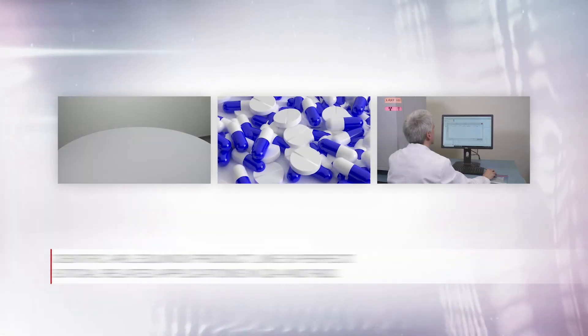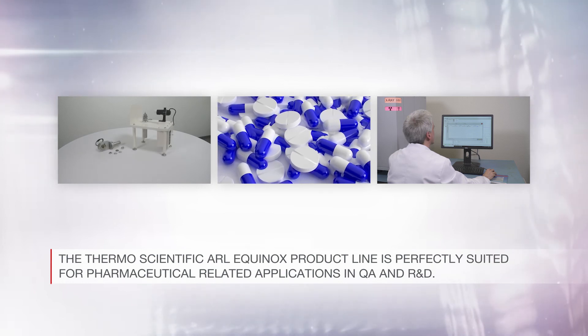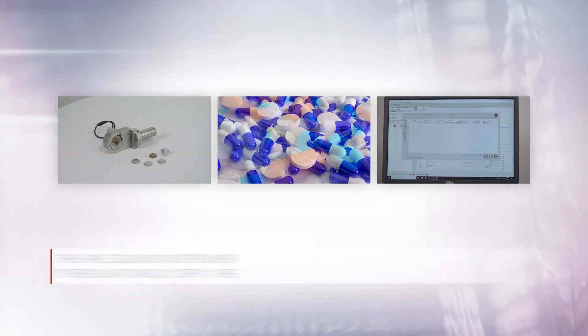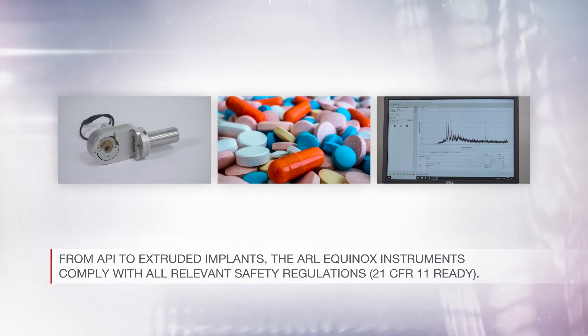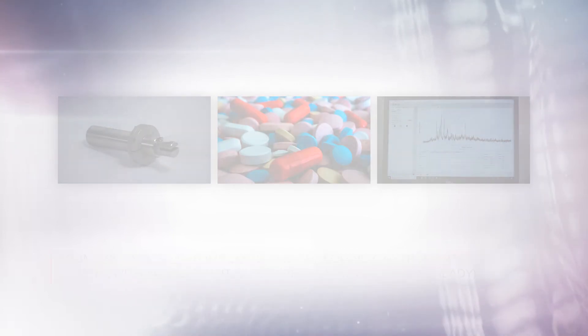The Thermo Scientific ARL Equinox product line is perfectly suited for pharmaceutical-related applications in QA and R&D. From API to extruded implants, the ARL Equinox instruments comply with all relevant safety regulations and are 21 CFR 11 ready.